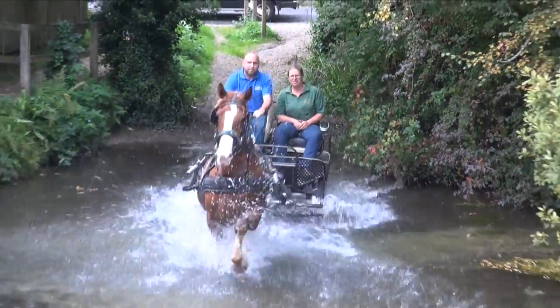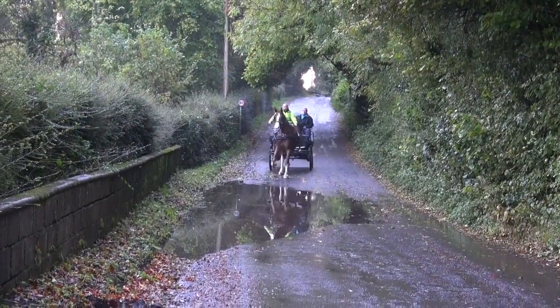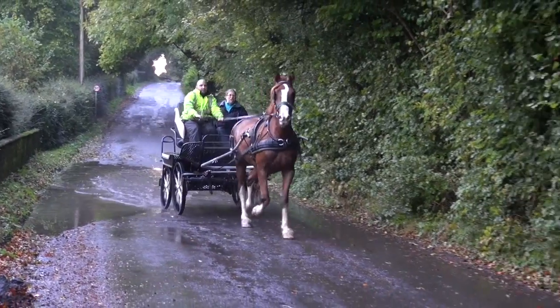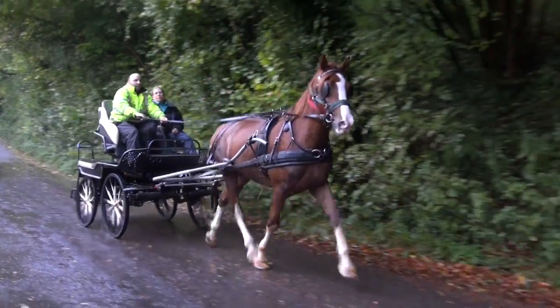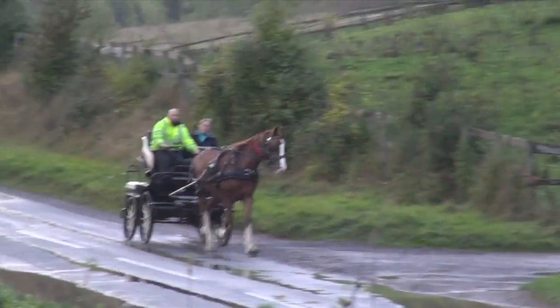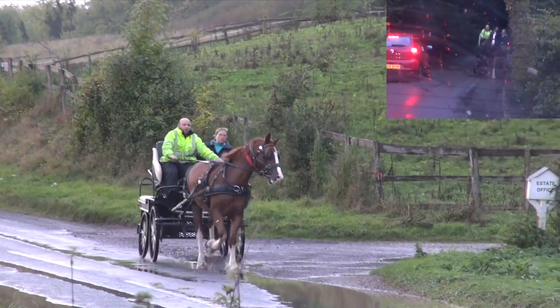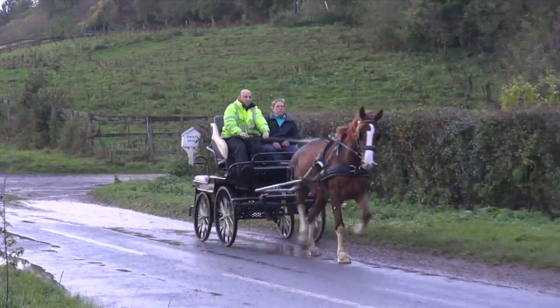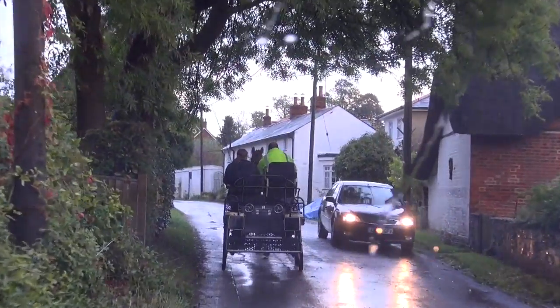You never know when you may be required to deviate across to the other side of the road, for example to go round a parked car. If your horse will only go through puddles that are on his left hand side, i.e. in the verge, then he may refuse to go in one, shy sideways and hit the parked car. Therefore we believe it is always good to teach your horse to approach them from different angles.